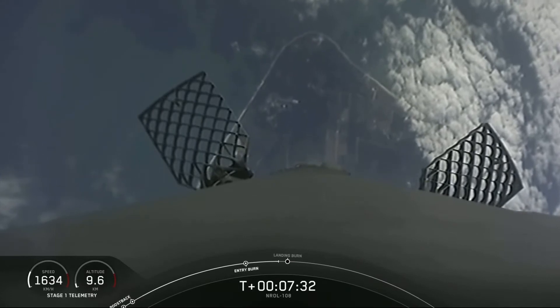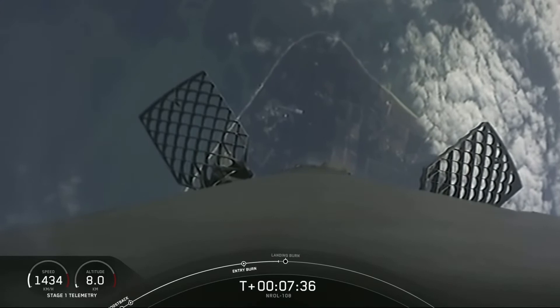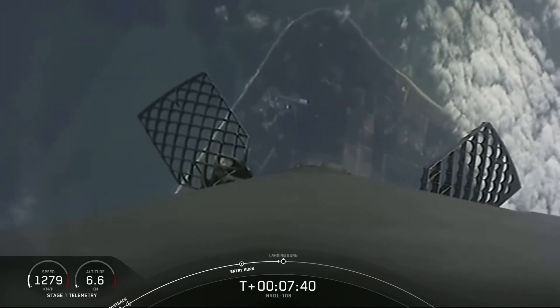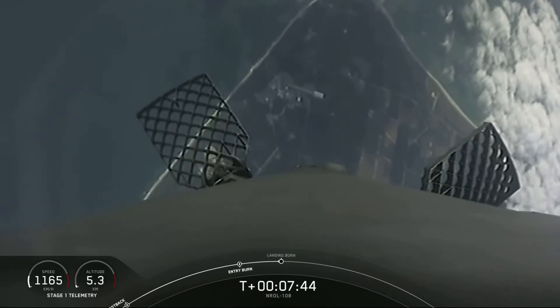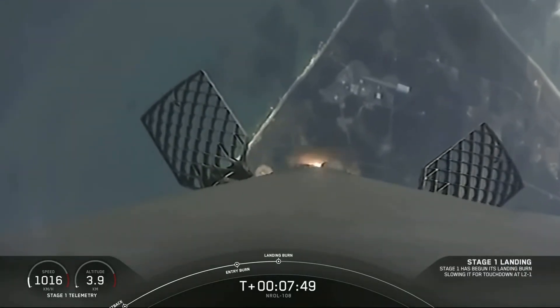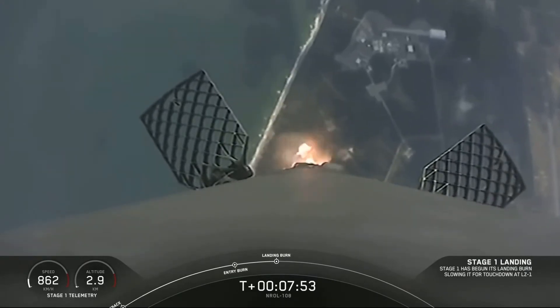As a reminder, we are ending the webcast after Falcon 9 lands, and we won't be sharing any views of our second stage at the request of our customer. Stage one landing burn startup. There's that single engine relight. Here comes Falcon 9 for its fifth landing attempt at landing zone one.